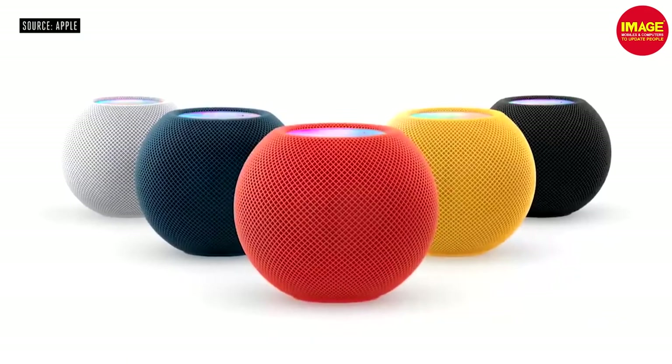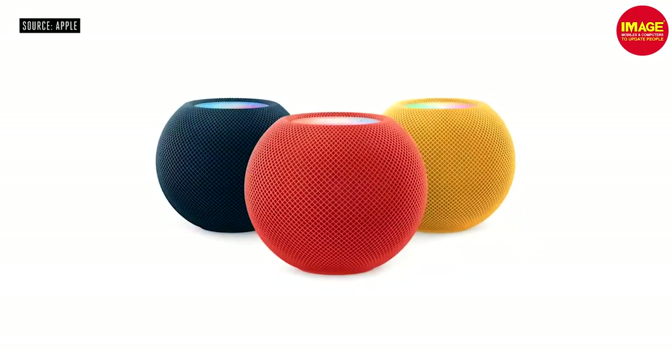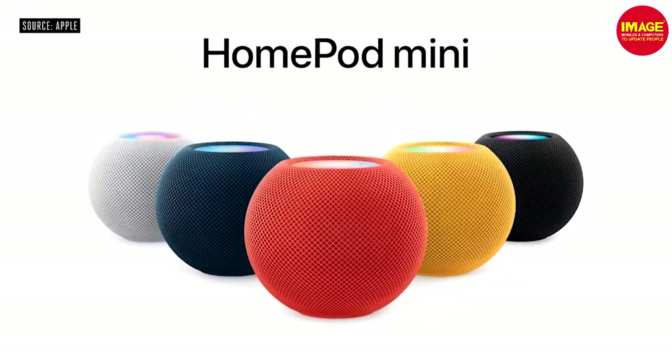Apple HomePod Mini has an extra color variant — Yellow, Orange, and Blue.